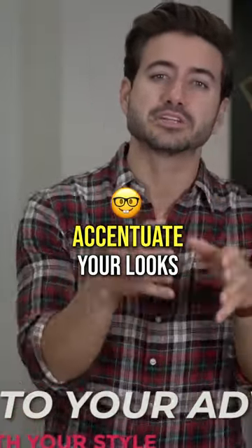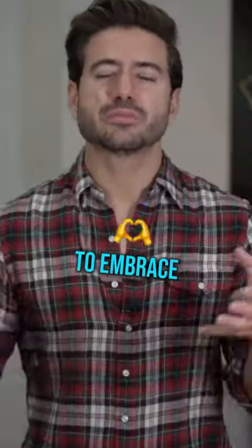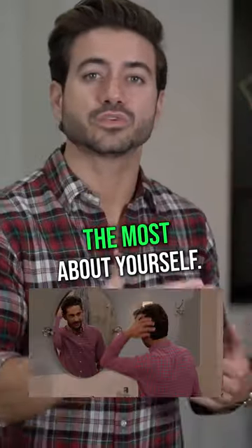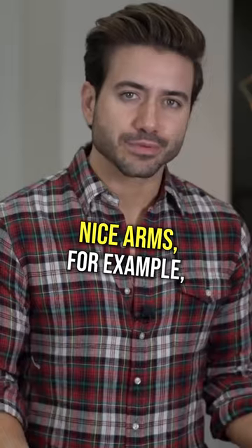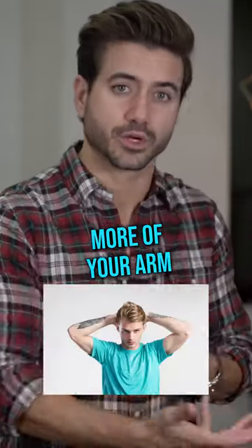Learn some clothing hacks that will accentuate your looks and make you look amazing. You should use your style to embrace the features that you like the most about yourself. If you have nice arms, for example, wear t-shirts that have shorter sleeves, which means that you're showing off more of your arms.